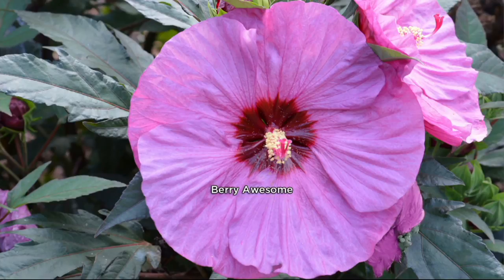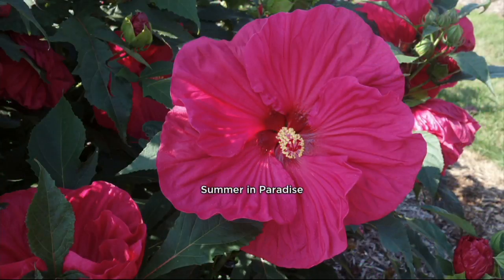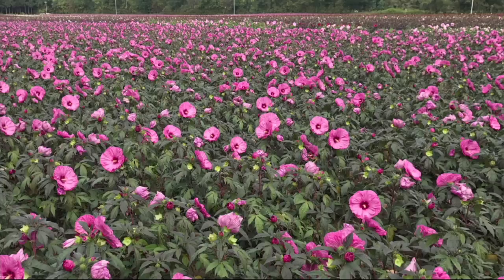The blooms are absolutely enormous. They are storm-proof. I picked these out after they had had a big storm, and some of the perennial hibiscus had looked pretty the day before. After the storm, some of them were just beat to pieces — not these.